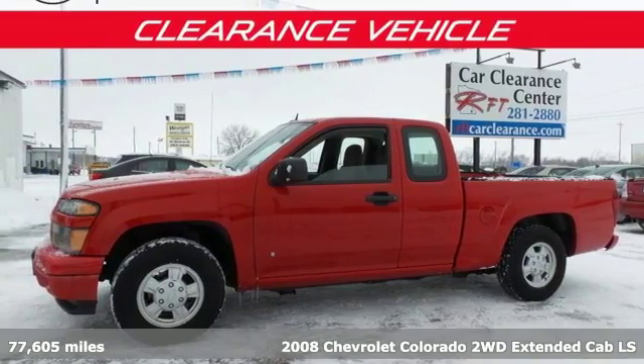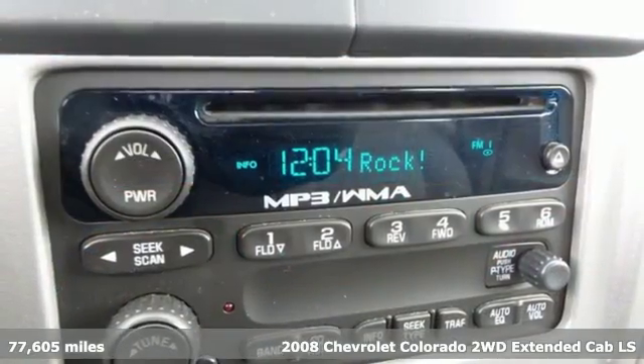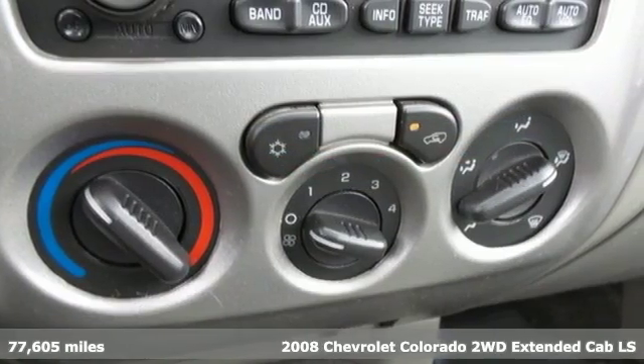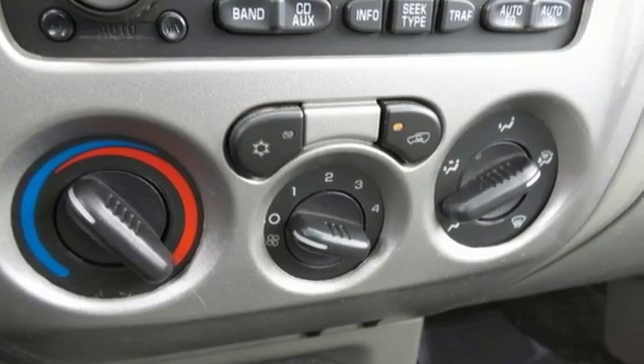Here's a 2008 Chevrolet Colorado. Features include a work-proven Chevrolet engine, four-wheel anti-lock brakes, gas-pressurized shock absorbers, and rack and pinion steering.